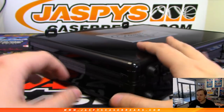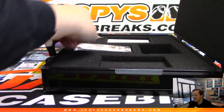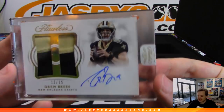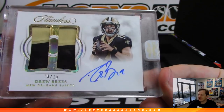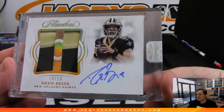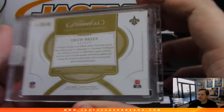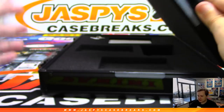And the final hit — I can't believe it. He bought the Saints in number 9 because Drew Brees' jersey number is number 9, and he gets it. He gets a Drew Brees, 13 out of 15. Jason Bell. Now if that's not some mojo, I don't know what is. 13 out of 15, Drew Brees. Wow. So that was the break. We have to do the hit list promotion.